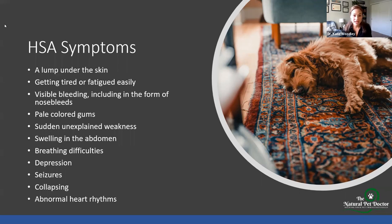Their belly might expand and swell because they are losing blood into the abdomen. They might have breathing difficulties, especially if they have a heart-based tumor. And then depression — you can even see seizures. They might collapse. There could be abnormal heart rhythms too, especially if we're dealing with a heart-based hemangiosarcoma.